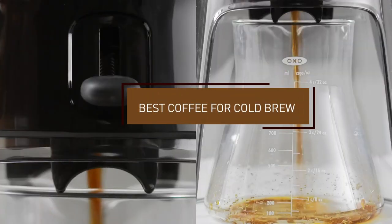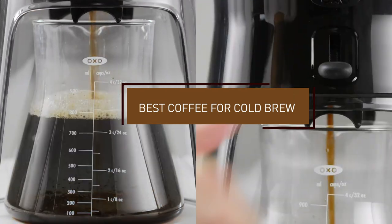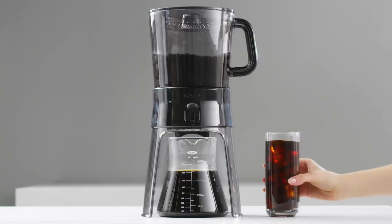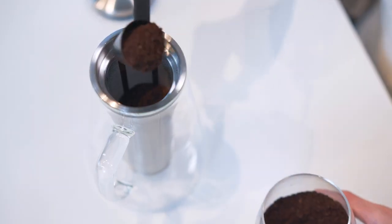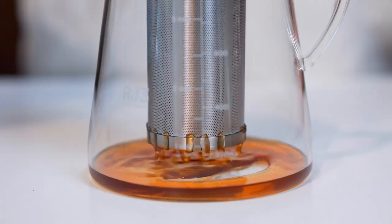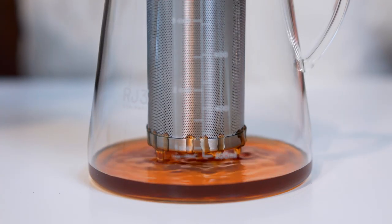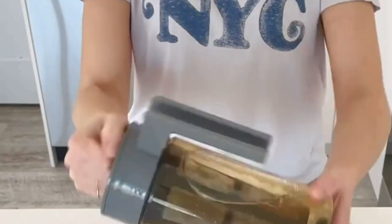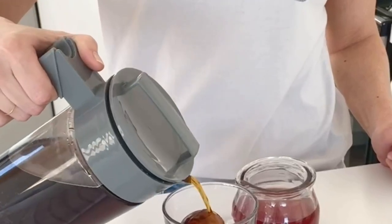Hello guys, in today's video we're going to check out the best cold brew coffee makers this year. I made this list based on my personal opinion and I've tried to list them based on their price, quality, durability, and many more. To find out more information about these cold brew coffee makers, you can check out the description below. Watch the video till the end and then decide to buy.